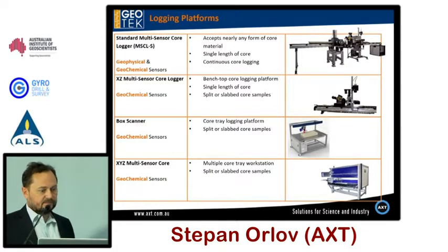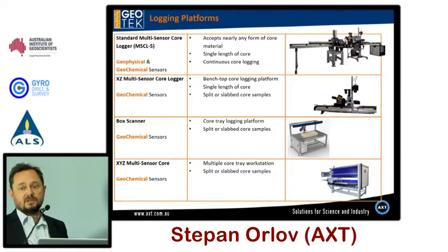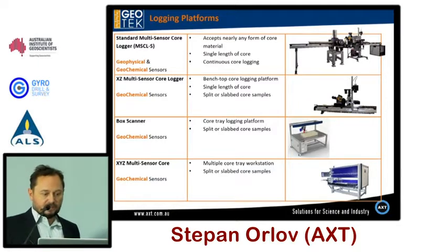Our standard multi-sensor core logger is our flagship — it can take up to nine sensors, both petrophysical and geochemical. Sensors available include total gamma, density, spectral natural gamma, non-contact resistivity, handheld XRF, near infrared and visible spectroscopy, magnetic susceptibility, loop and point magnetic susceptibility, high-resolution line scan imaging up to 20 microns resolution, color spectrophotometry, and Geotech also offers a range of X-ray CT systems, which I won't cover in this presentation.